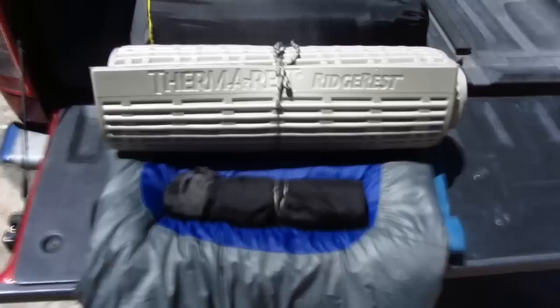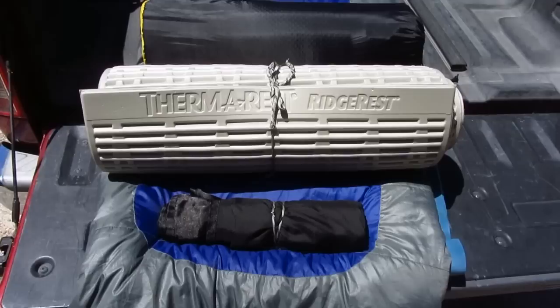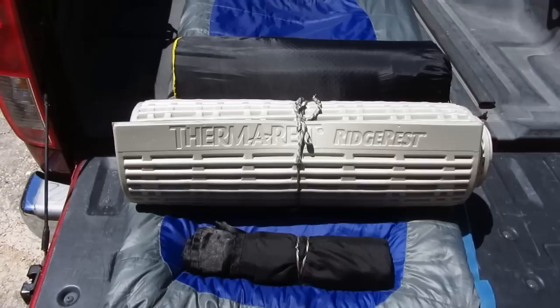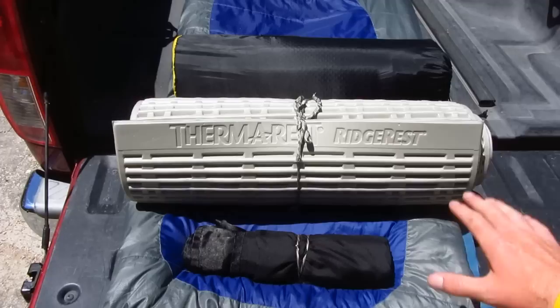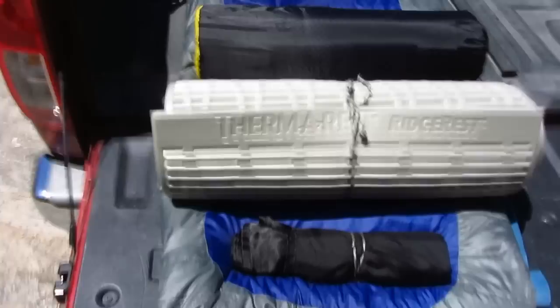Got a question recently about my sleeping system for hiking, backpacking, camping, things like that. So I thought I would give you guys a little bit of an insight into it. Now keep in mind, this is based on tent camping right here. In the future, it looks like I'm going to navigate towards hammock camping. But before I do that, I kind of just wanted to get this video out there for those that were asking about it and give everyone my opinion on it.